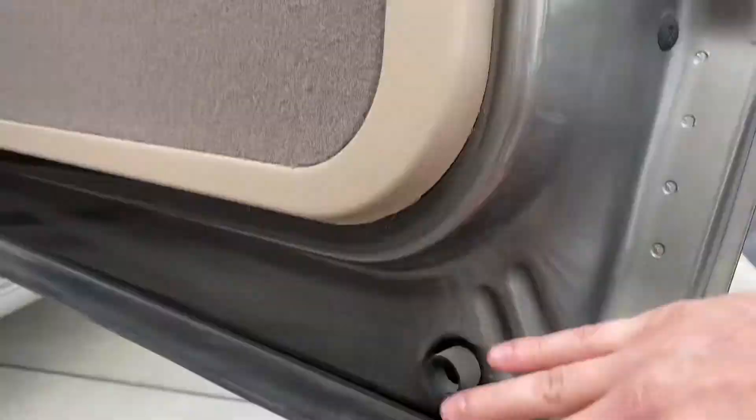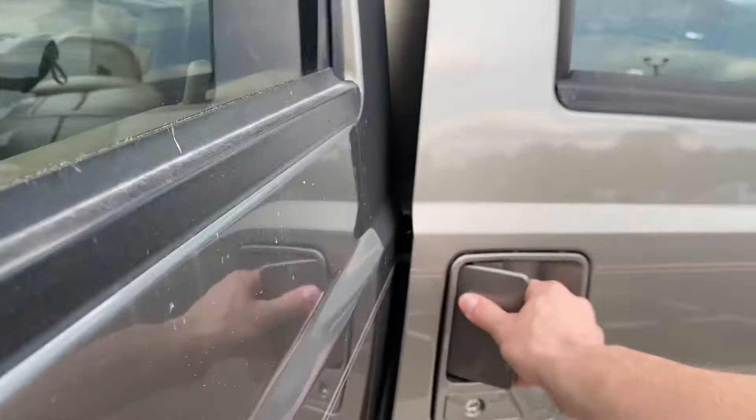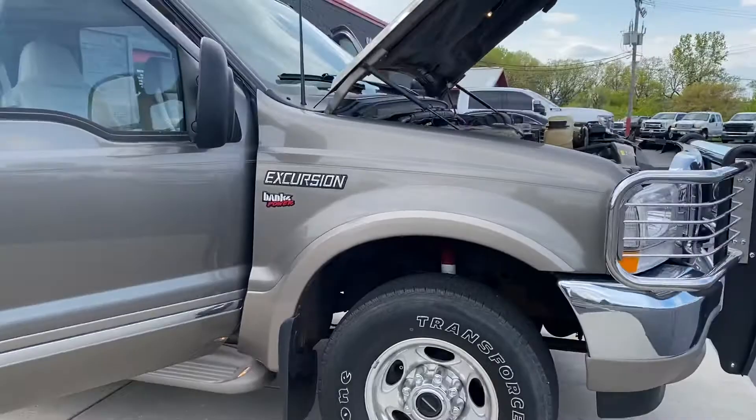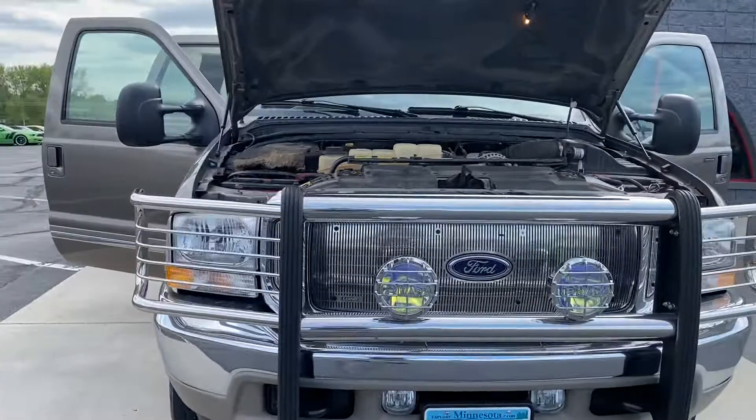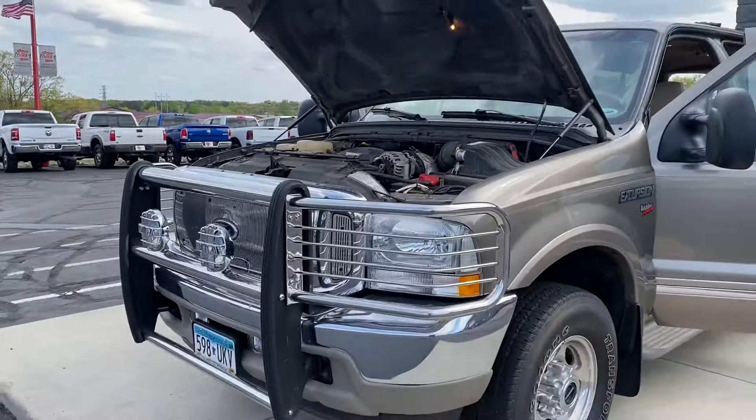Just trying to show off really everything about the vehicle — we're trying to be as transparent as possible. Like I said, it's a Minnesota vehicle. The frame has a little bit of scaling, the body is clean, clean, clean, and it runs extremely well. It's a 7.3 Power Stroke with 70,000 miles, overall in very good condition for something 20 years old here in Minnesota. If you have any questions, do not hesitate to give us a call or message us on Bring a Trailer. Thanks guys.